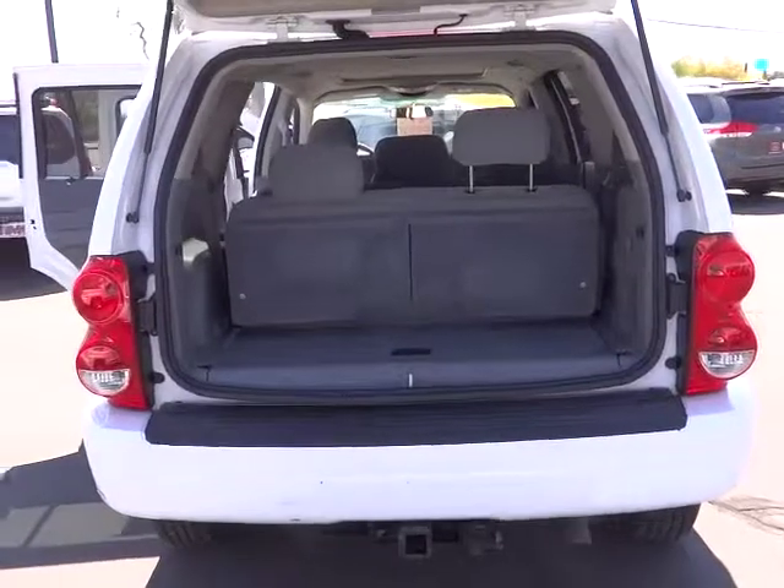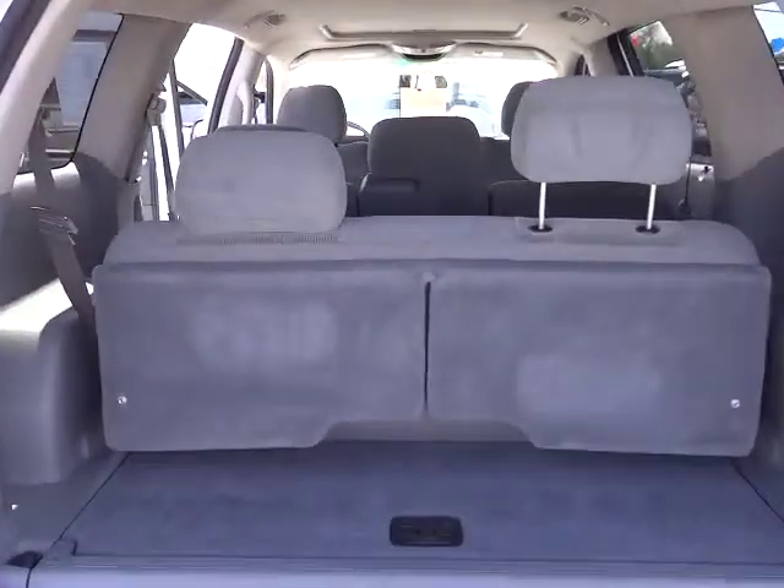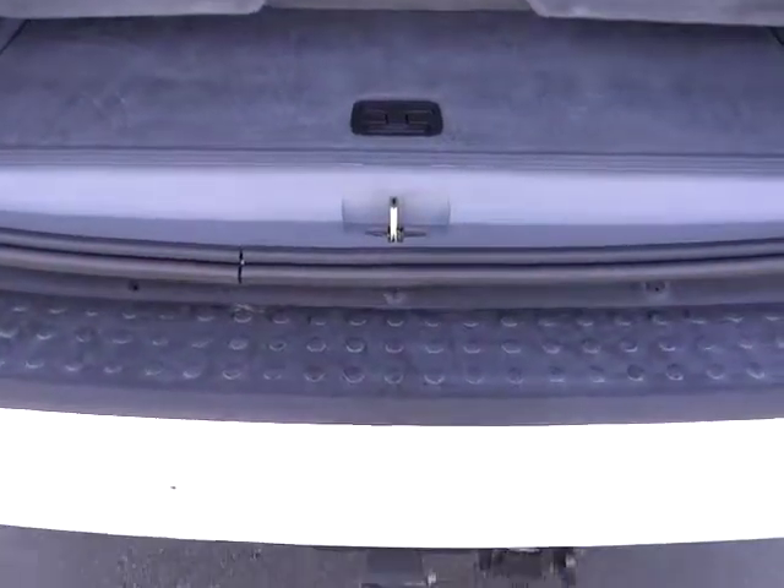Power windows, power door locks, rear window defroster, rear AC, moonroof, front stabilizer bar, center console, remote keyless entry, tilt steering wheel.